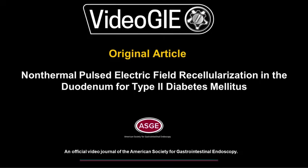Non-thermal pulse electrical field re-cellularization in the duodenum for type 2 diabetes mellitus.